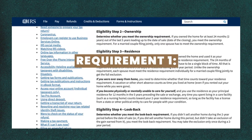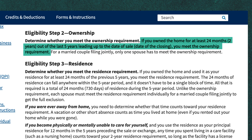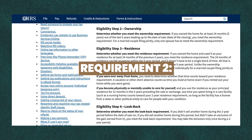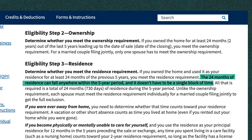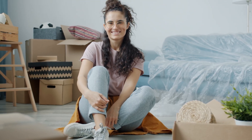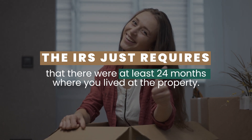To qualify for this exclusion, all you have to do is satisfy two simple requirements. Requirement number one is that you must own the property — specifically, you must have owned the home for at least 24 months out of the last five years leading up to the date of sale. Requirement number two says you must have used the property as your principal residence for, again, 24 months out of the last five years leading up to that sale. The IRS also says the 24 months of residence can fall anywhere within the five-year period and does not have to be a single block of time.